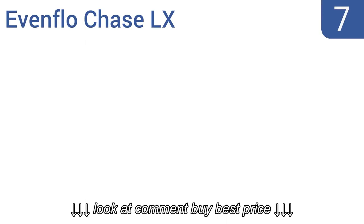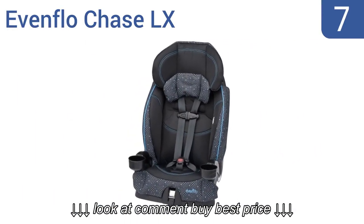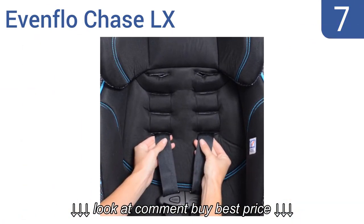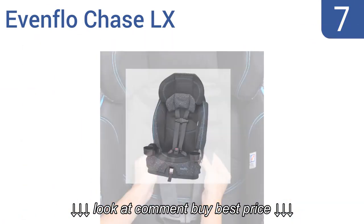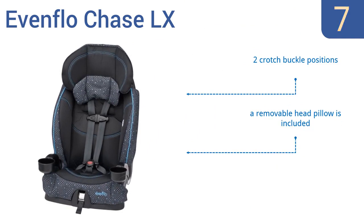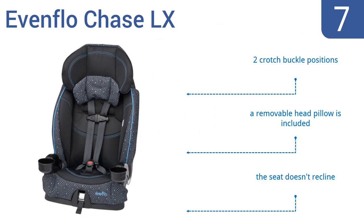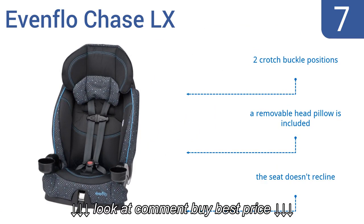At number 7, the Evenflo Chase LX car seat accommodates a weight range of 22 to 110 pounds. Its innovative headrest design also allows the car's seat belt to self-adjust to your child's height. However, installing the armrests is somewhat difficult. It features two crotch buckle positions and a removable head pillow, but the seat doesn't recline.